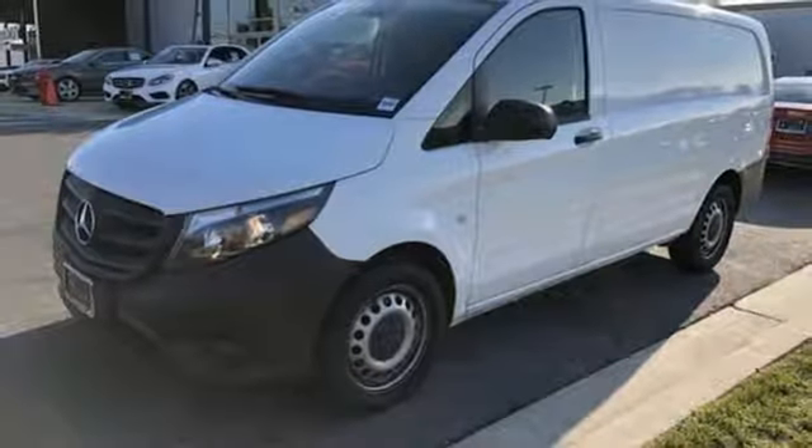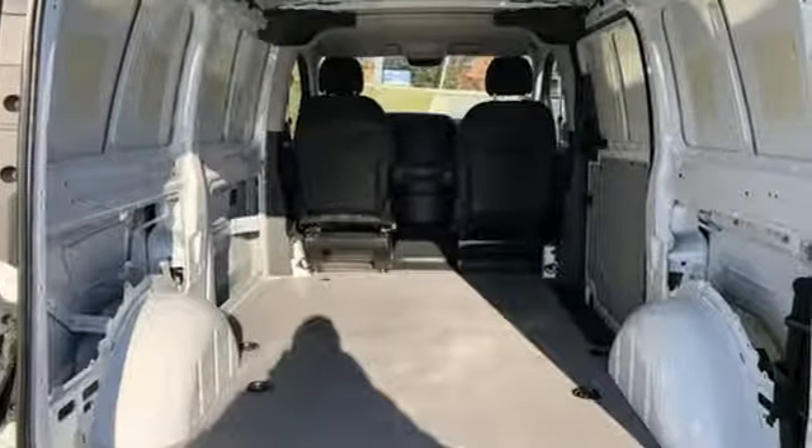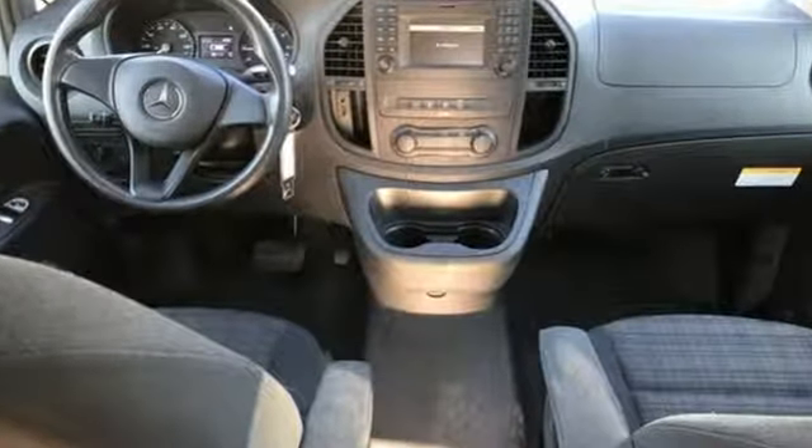I've worked as a delivery driver and would have killed for a van that drove as nicely as the Metris. Mercedes-Benz keeps setting the standard and driving forward. See what it can do for you when you take it for a test drive.